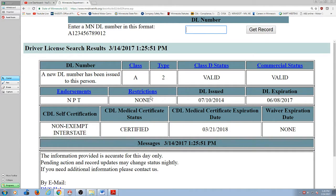So Bob has a class A license. Type two means it's a duplicate. His class D is valid. His commercial is valid. His driver's license expires on 6-8 of 17. His physical expires on March 21st of 2018. So his physical is actually good longer right now than his license.